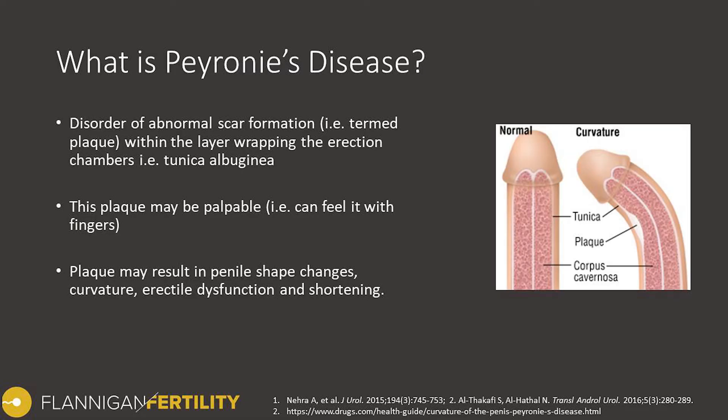Peyronie's disease is a disorder of abnormal scar formation, termed a plaque, that happens within the layer that wraps around the erection chambers. This is called the tunica albuginea of the penis. This plaque is sometimes palpable, meaning that you can feel it with your fingers. It feels as a firm rope or nodule within the penis, and this plaque can result in penile shape changes.